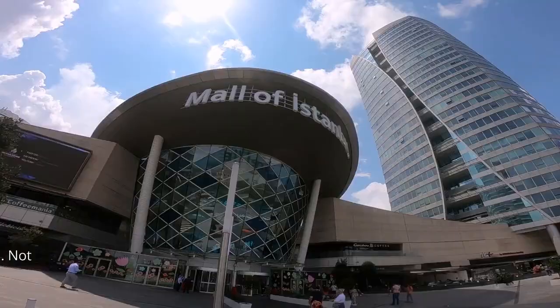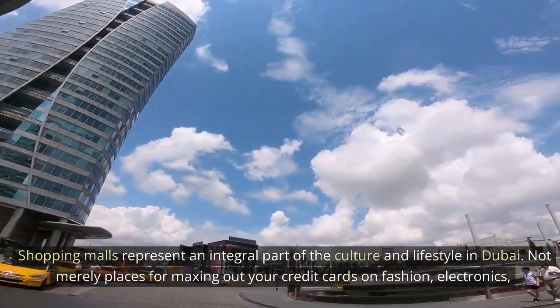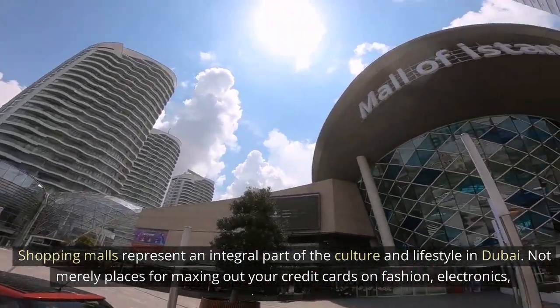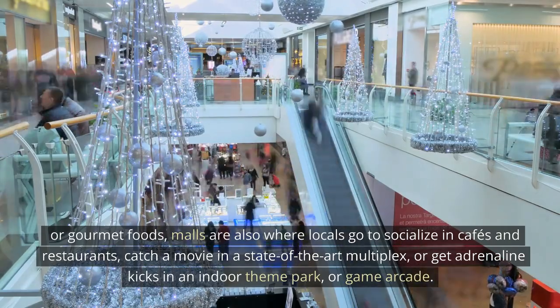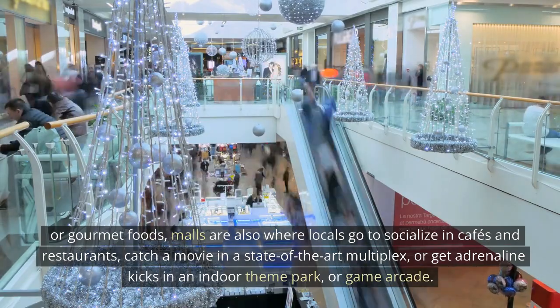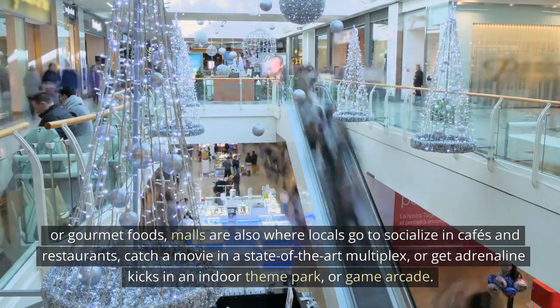Shop till you drop. Shopping malls represent an integral part of the culture and lifestyle in Dubai, not merely places for maxing out your credit cards on fashion, electronics, or gourmet foods. Malls are also where locals go to socialize in cafes and restaurants, catch a movie in a state-of-the-art multiplex, or get adrenaline kicks in an indoor theme park or game arcade.